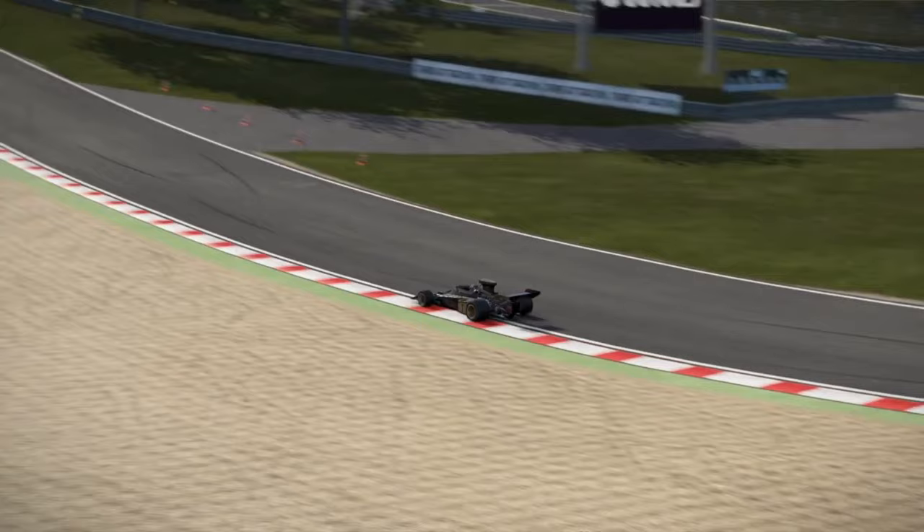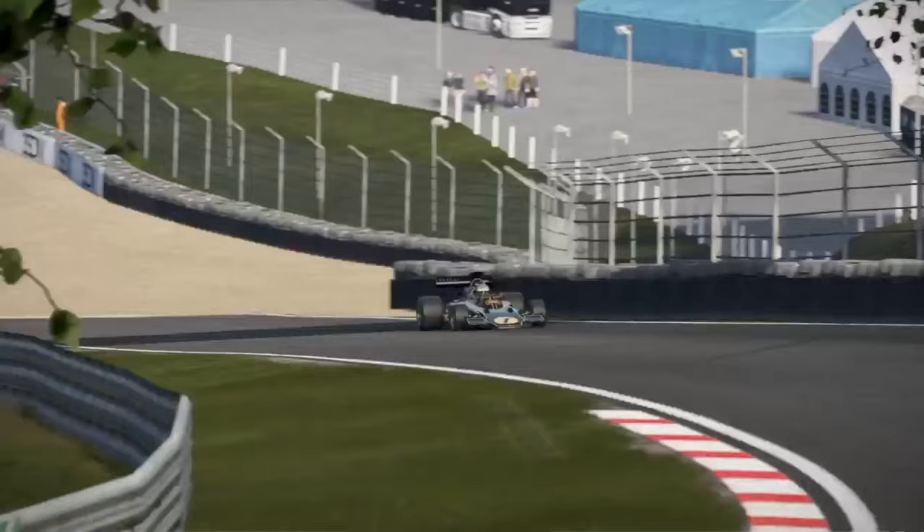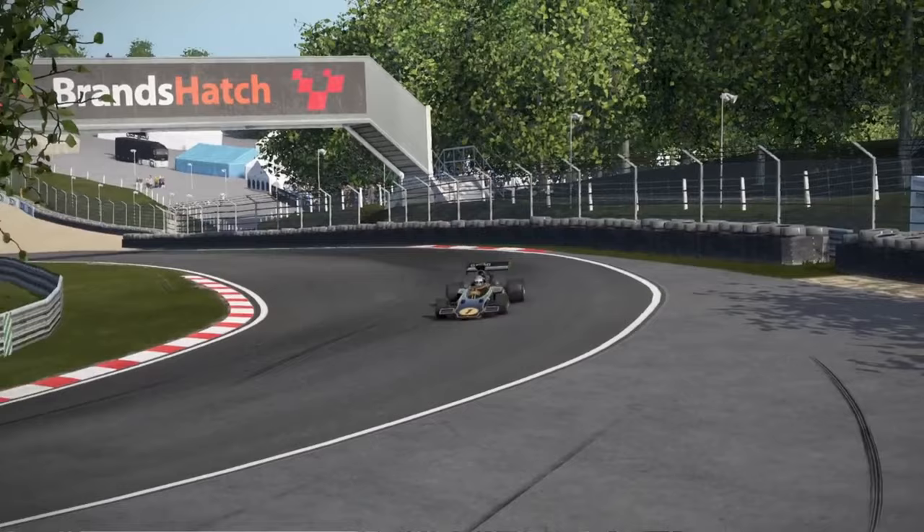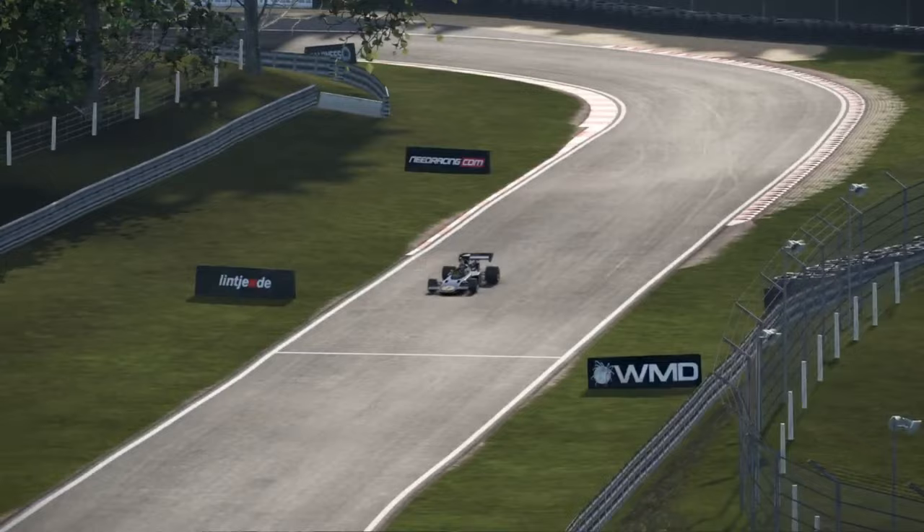The monocoque chassis, stress member engines, four-wheel drive, wings, turbine engines, inboard brakes, side-mounted radiators, anti-dive suspension, carbon fiber chassis, ground effect aerodynamics, active suspension — the list goes on and on. Combine it all together, and you basically have the components of a modern-day F1 car.